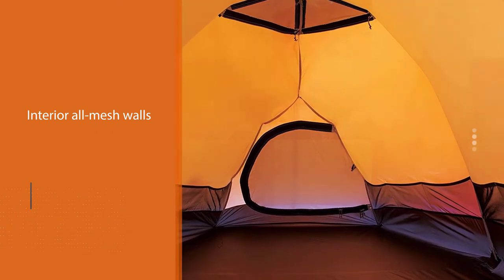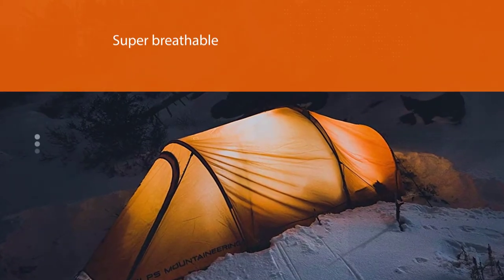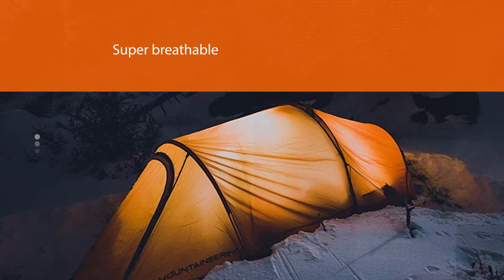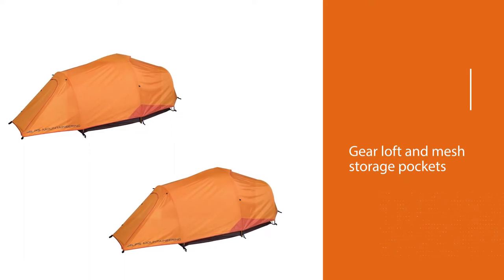Although the Alps Mountaineering Tasmanian tent lacks a snow skirt, it still performs well in snowy conditions. The double walls ensure it stays toasty inside, and the all-mesh interior walls are also super breathable.